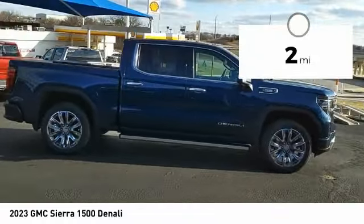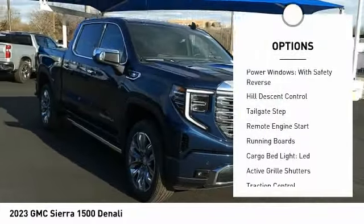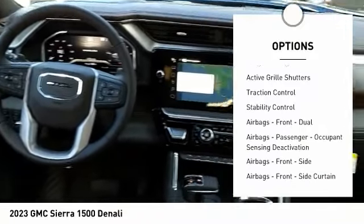This vehicle has less than 100 miles. Here are some of this vehicle's great options: electronic suspension control, power windows with safety reverse, hill descent control, and tailgate step.